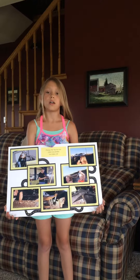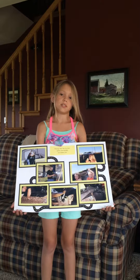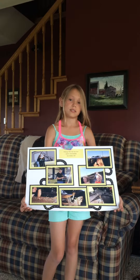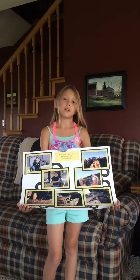Did you encounter difficulties for which you did not plan? Yes. I took too many photos, which made it difficult to choose which ones to use. How do you apply what you have learned to this project or another project? I will not take so many photos.